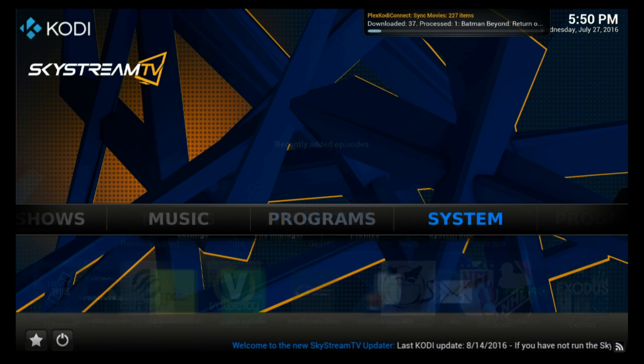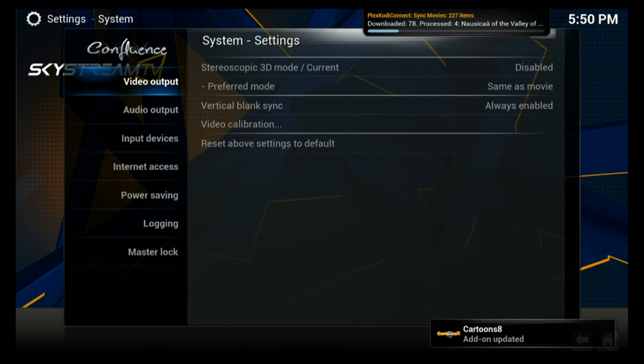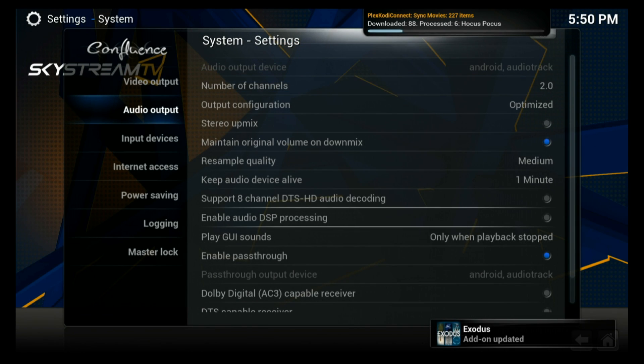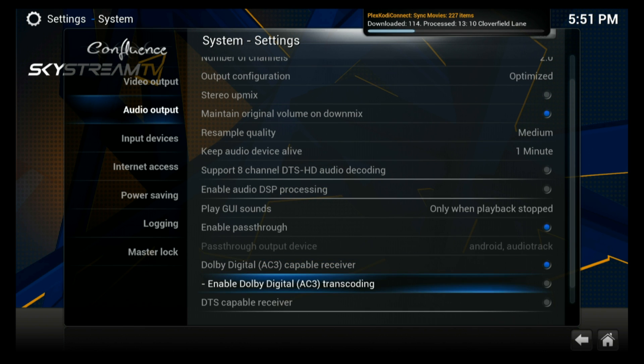With Kodi open, go into the system tab and open up settings. Open system, go down to audio output, and go into that. You're going to want to make sure that your number of channels says 2.0 — now this is important. Check enable pass-through, and if your device is capable of Dolby Digital and DTS, enable both of those.